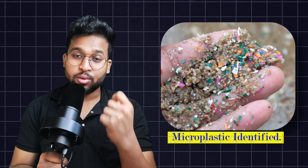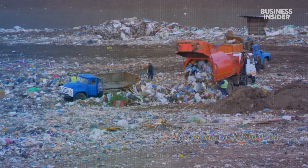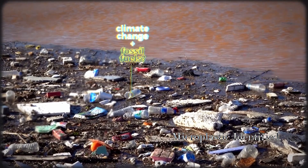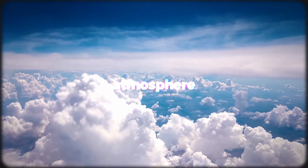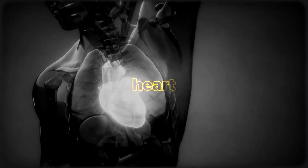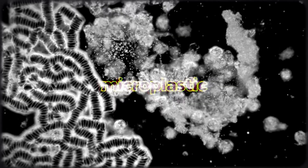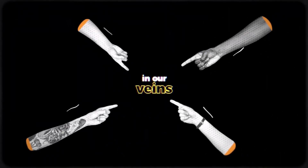Microplastics are a huge contributor to environmental pollution — for example, water and soil pollution. Every time, we are harming our entire environment. But now it has become personal. Microplastics are also polluting us. Yes, microplastics are polluting humans.